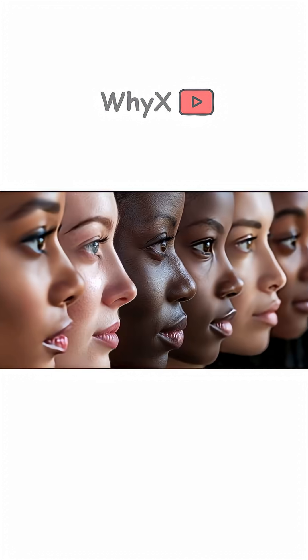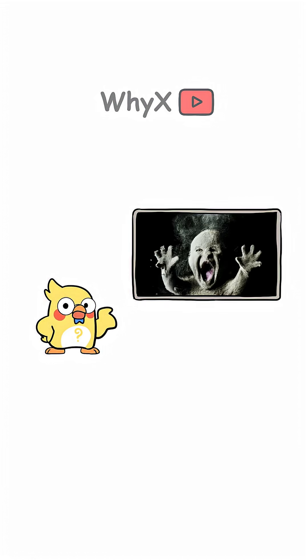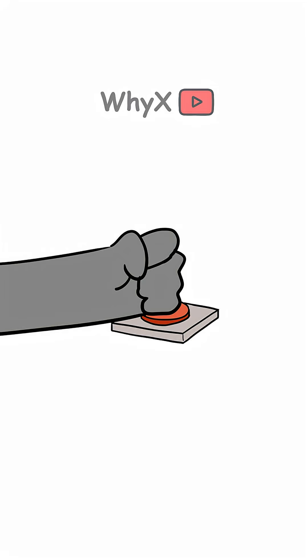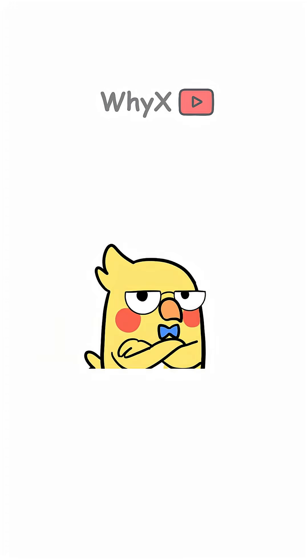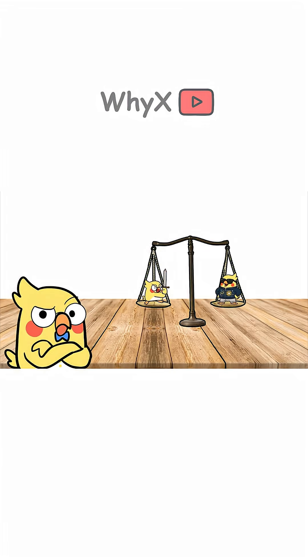Ever wonder why humans come in so many different shades? Like we're all part of the same species, but some of us look like we were born in a volcano and others like we were baked under the sun for a century. No, it's not because someone hit random on the pigment generator. It's actually science, evolution, UV rays, and the ultimate balancing act between survival and style. Let's break it down.